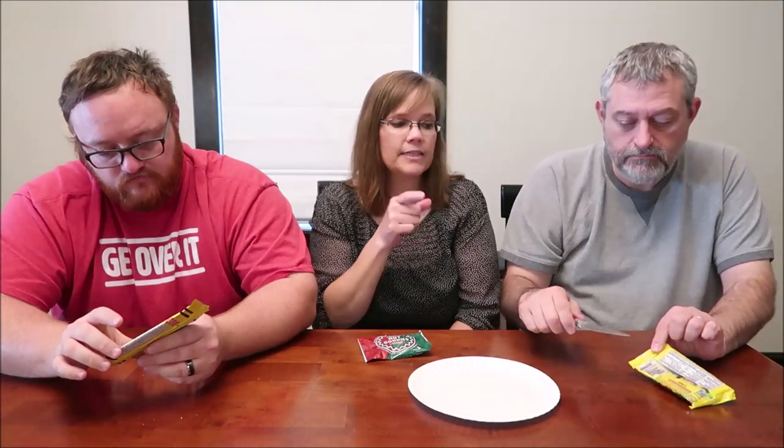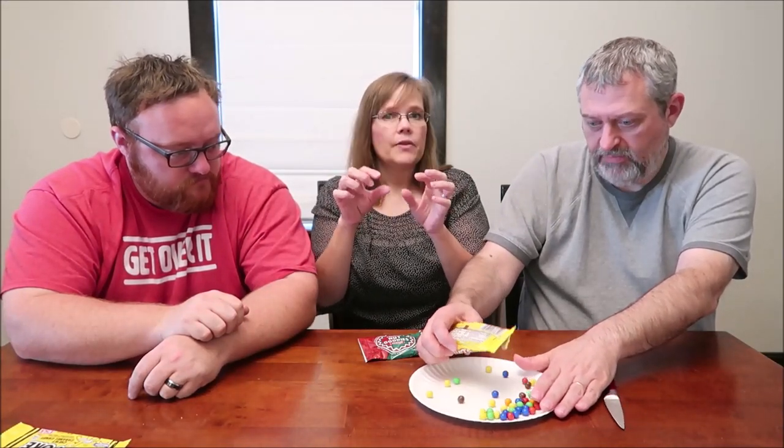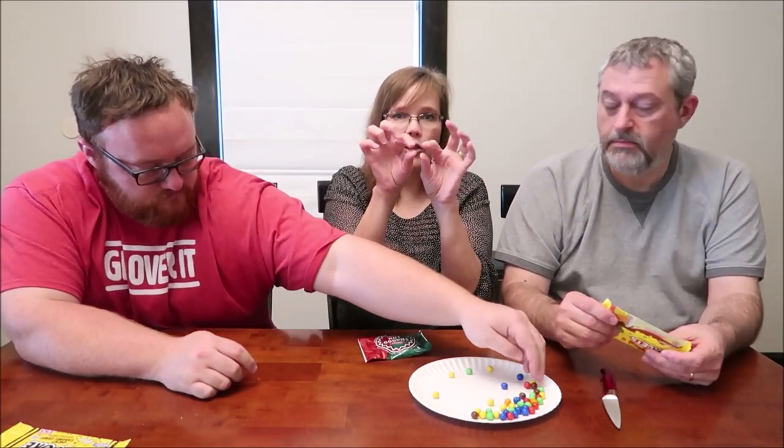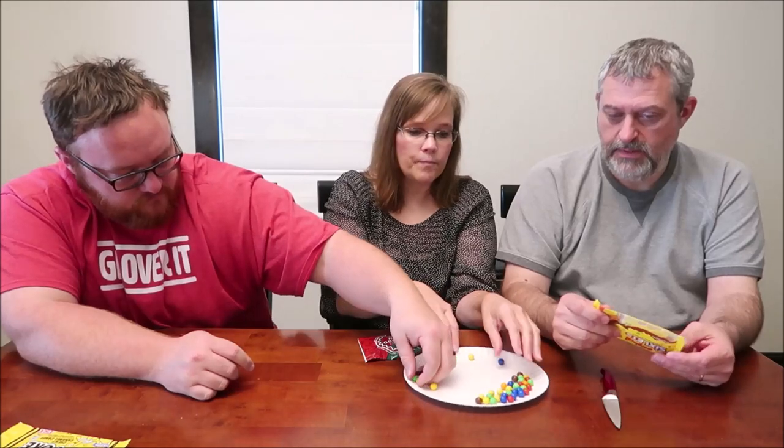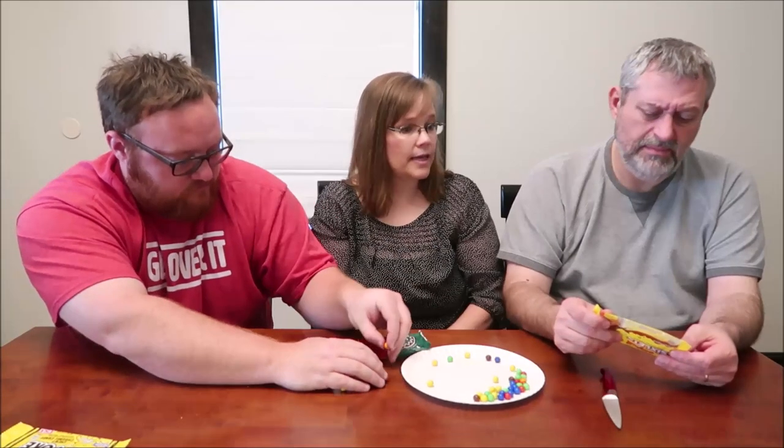We're going to try the sixlets first. Now sixlets, when I was little, they would sell them in little thin packages — like people give them out for Halloween, and you get little single packs with maybe eight of these little chocolate balls in a package. There's 230 calories for the whole bag, and they're basically like M&Ms.